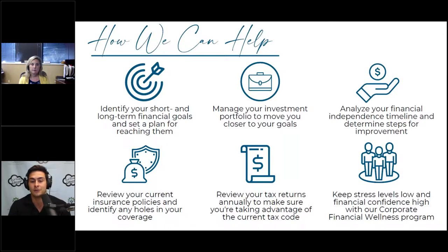What we tell people to look for in a financial advisor: at BFG, we identify both your short-term and long-term goals, look at your portfolio as a whole including your 401k, analyze where you are and how to get there, take a look at the insurance offered through open enrollment or individual policies, and review your tax returns — working with CPAs and reducing financial stress through financial wellness program relationships.